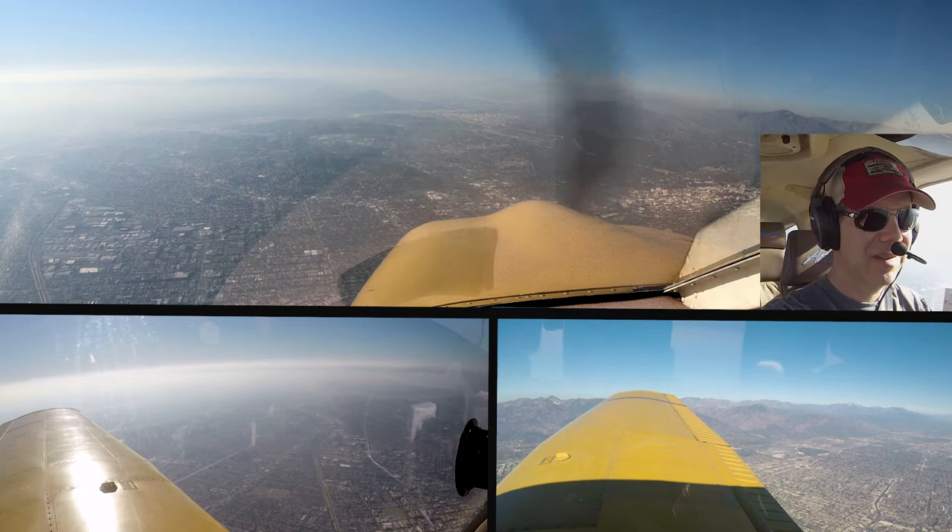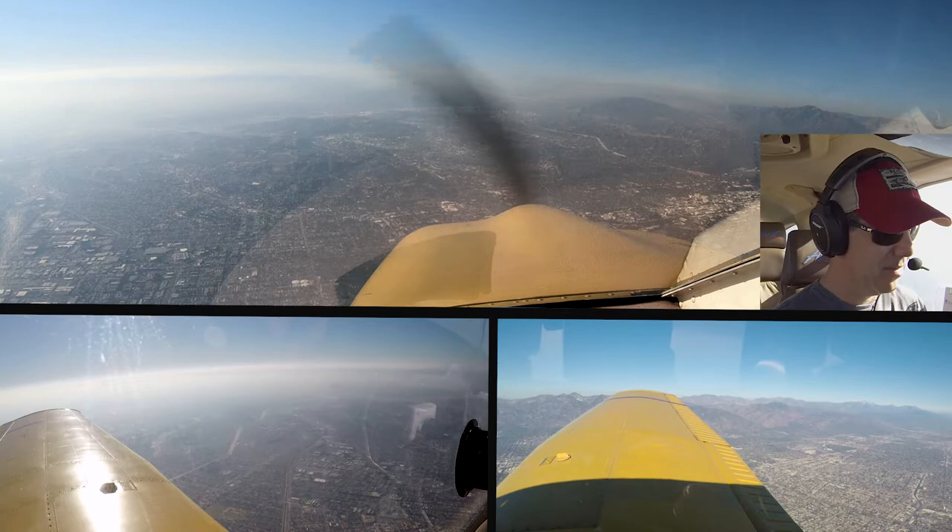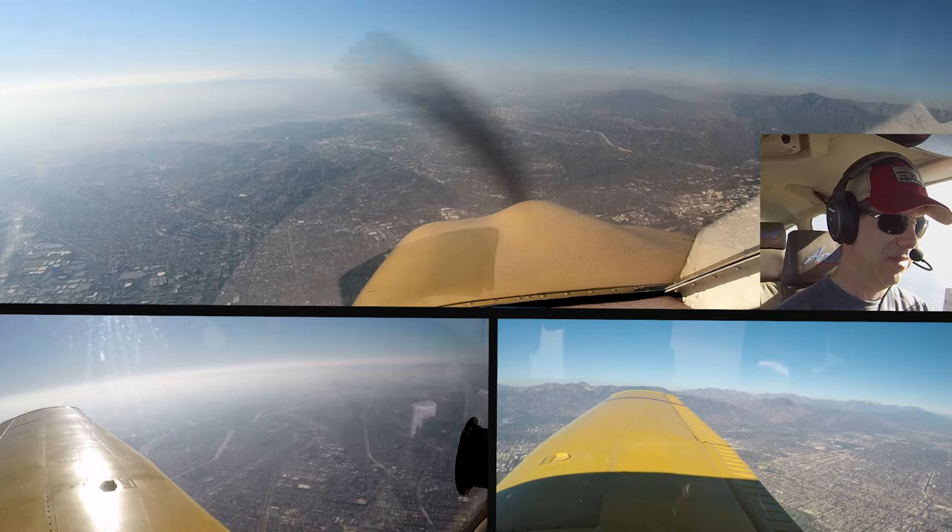SoCal approach, Tomahawk 90514 Tango, 3,300, for Van Nuys. Tomahawk 90514 Tango, SoCal approach, altimeter 3000. Maintain VFR at or above 3,000, and verify you have Van Nuys November. At or above 3,000 and negative for November, getting it right now.